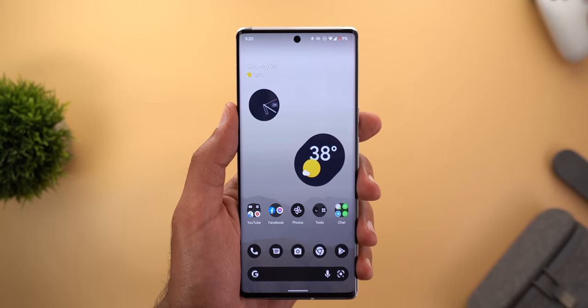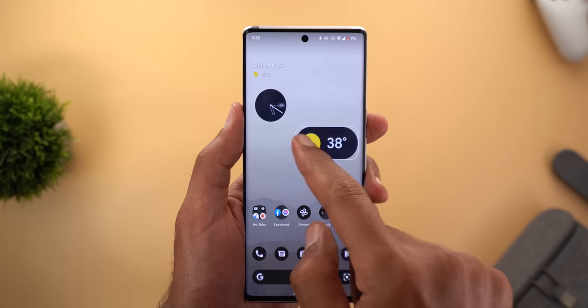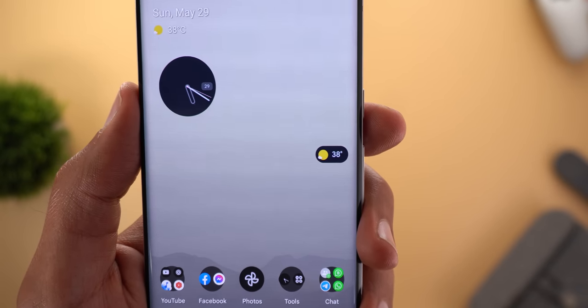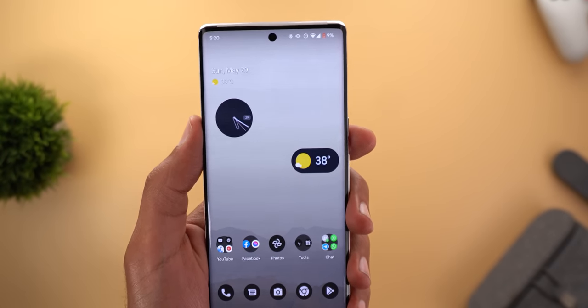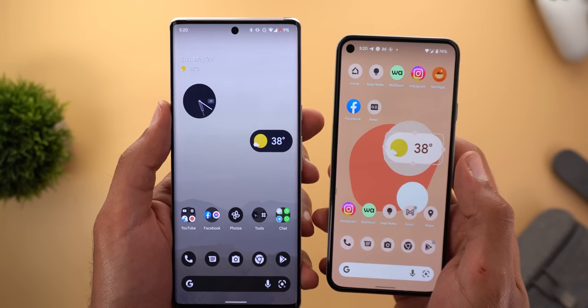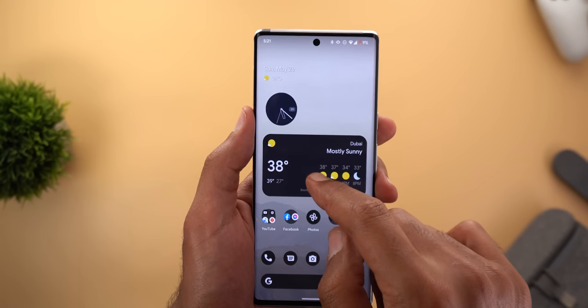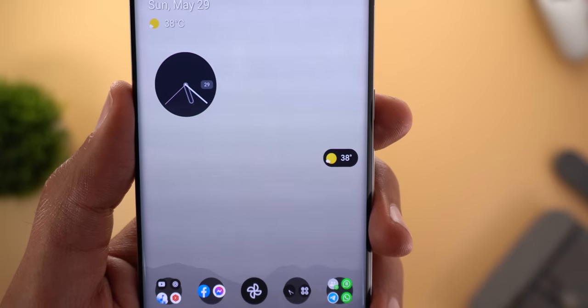The weather widget also got a very tiny new size that looks great. This is the new smallest size for the weather widget, and there's also an even smaller size we didn't have before. On the previous version, the smallest you could get was slightly larger, though you can reach a similar shape using the other weather widget by making it smaller.